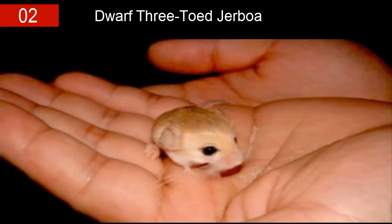Number two: the dwarf three-toed jerboa. This amazing tiny wonder is hailed as the smallest rodent in the world — and also the cutest. This teeny weeny rodent grows to be an average of about one and a half inches in head and body length, with the tail stretching approximately three inches, and they usually weigh around 3.75 grams.